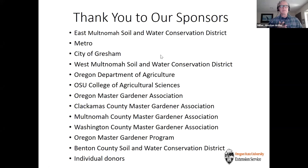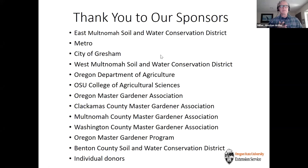We've been working on this for about five years in planning. A big thank you to all the organizations that have supported us so far, including multiple soil and water conservation districts in the Portland area, Metro the regional government, the City of Gresham, the Department of Agricultural Sciences at OSU, Oregon Department of Agriculture, Master Gardener Association of Oregon and chapters in Clackamas, Multnomah, and Washington counties, the Oregon Master Gardener program, Benton County Soil and Water Conservation District, and individual donors.